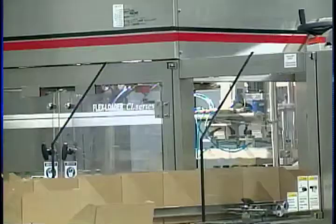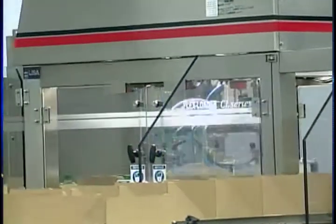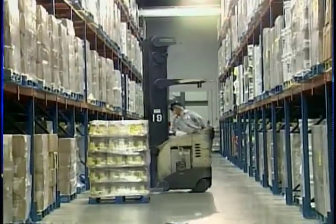The operator chooses a recipe from his computer screen, decides on the size of batch he wants and pushes a button. New food regulations in Canada and customer demand for healthier food choices have been the driving forces behind this expansion.